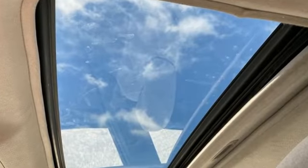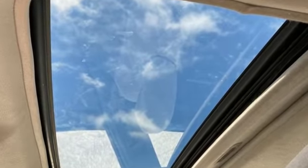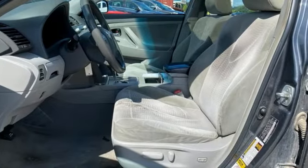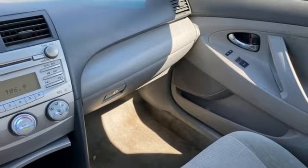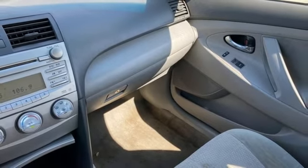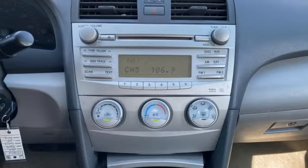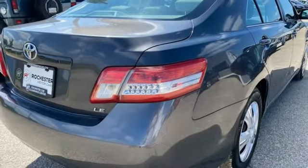It comes with all the amenities you need: auxiliary audio input, 8-way driver seat control, manual tilting steering column, multifunction steering wheel, manual telescoping steering column, inline 4-cylinder engine, gas pressurized shocks, and AM-FM satellite prep radio.